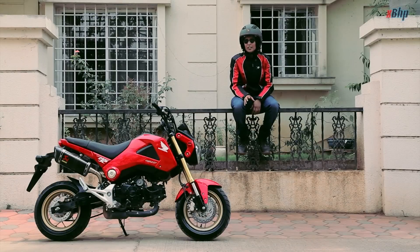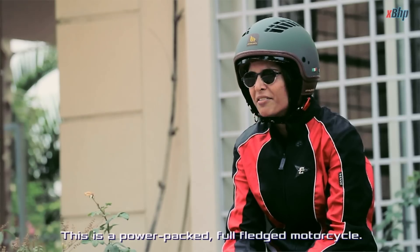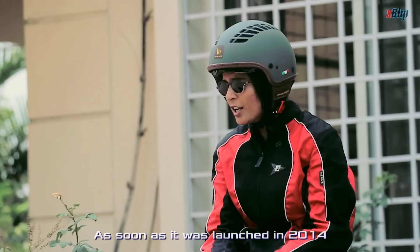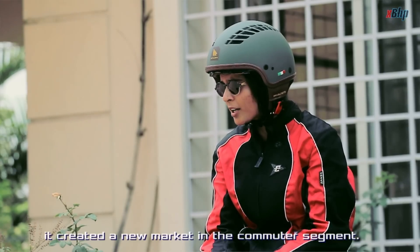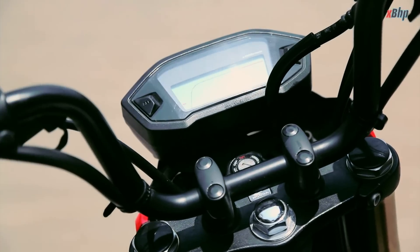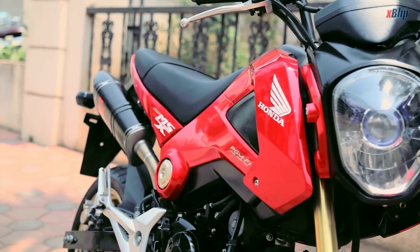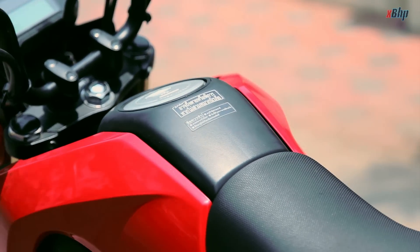Its 125cc air-cooled engine probably looks like it's been made for the younger ones, but that's not true. This is a power-packed, fully-fledged motorcycle. As soon as it was launched in 2014, it created a new market in the commuter segment. Its boxy design appears like a deliberate attempt to make it look like a toy — and that is precisely why the Grom is so much fun.